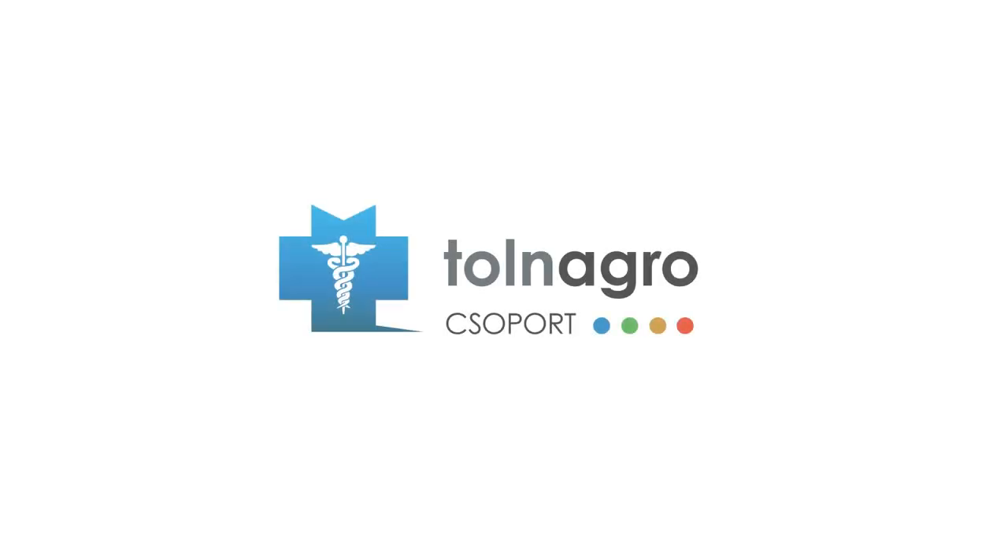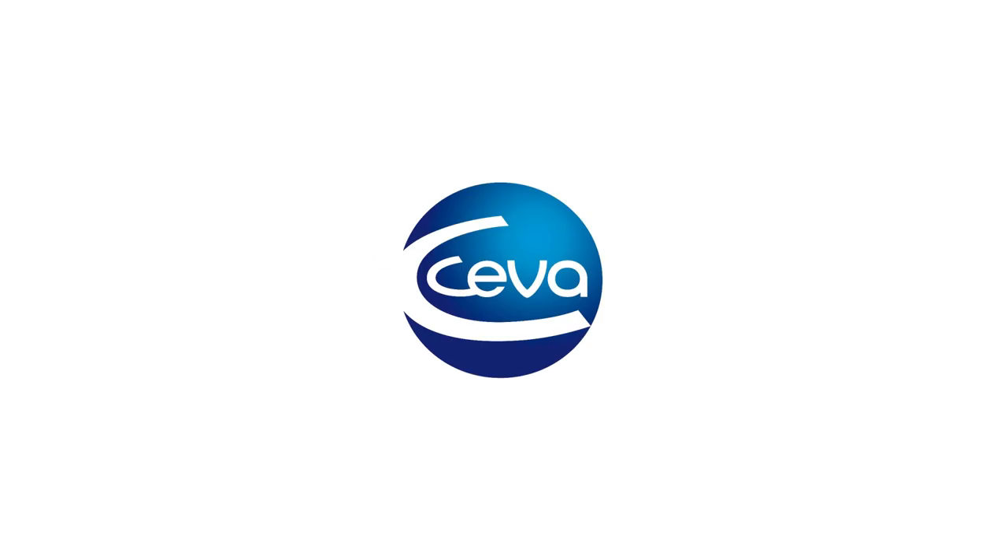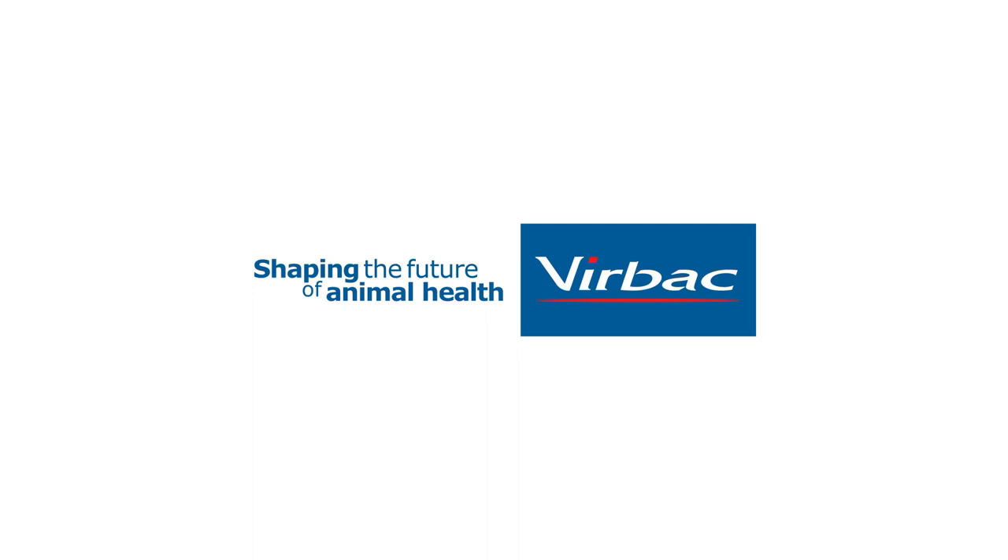Reading this book is much easier to understand the basics of immunology. Once again, we would like to thank everyone who contributed to the publishing of our book. Our main sponsor was Tolnagro Animal Health Ltd., our special sponsor was Zeltis Hungary Kft., and our other sponsors were Savafilaxia Biological School Ltd., Profil Ltd., and Virbok Hungary KFT.